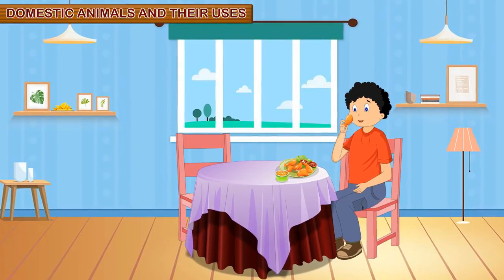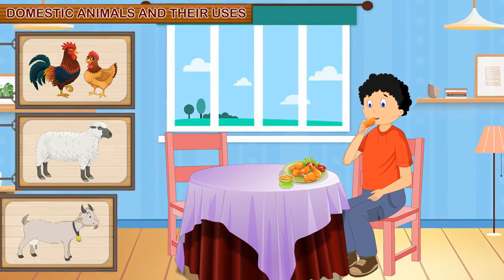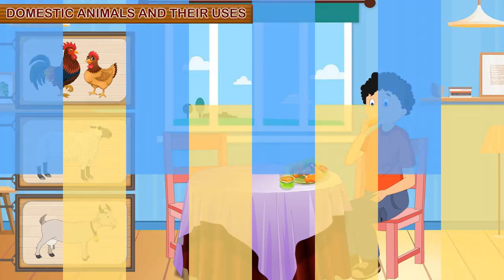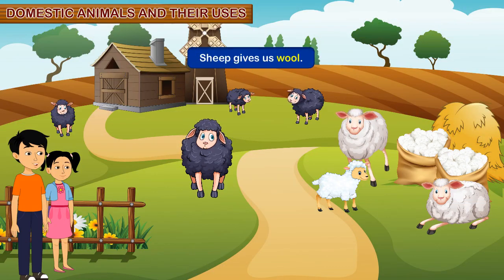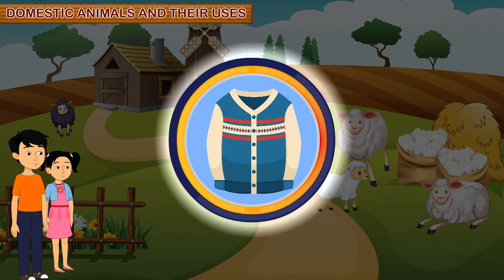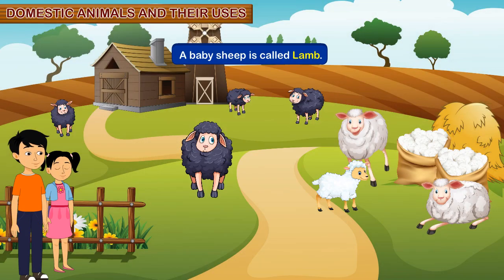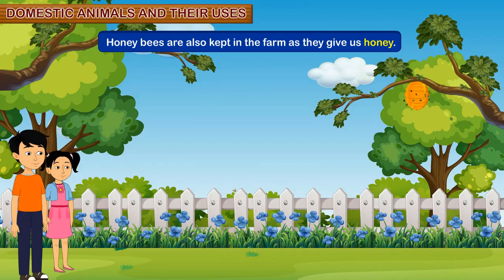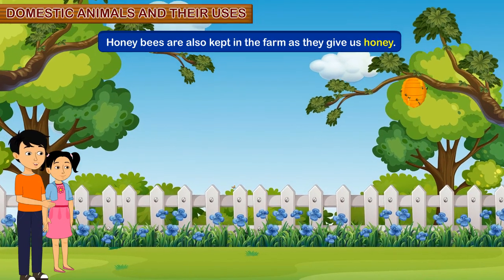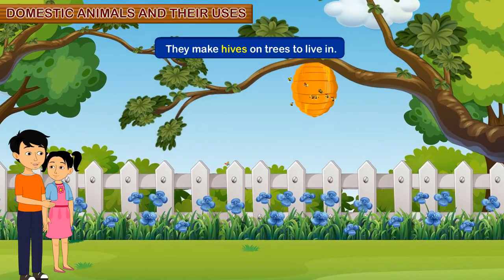Dina, some people eat the meat of animals like hens, sheep and goats. Sheep also gives us wool, which is made from the hair that grows on a sheep's body. Wool is used to make woolen clothes. A baby sheep is called a lamb. Honey bees are also kept on the farm as they give us honey. They make hives on trees to live in.